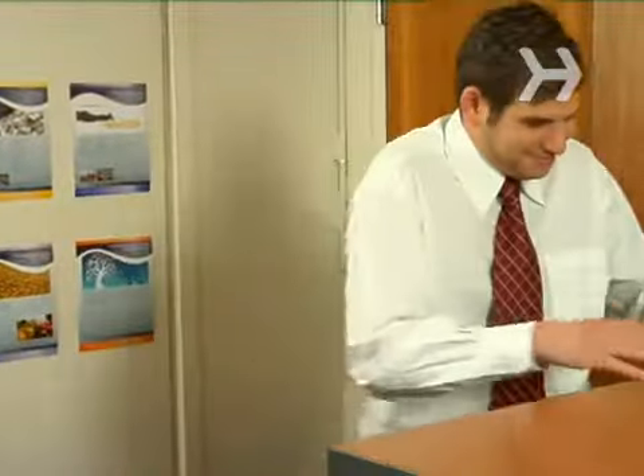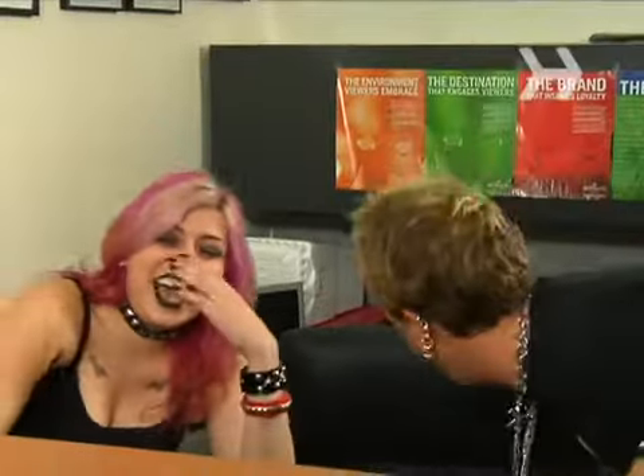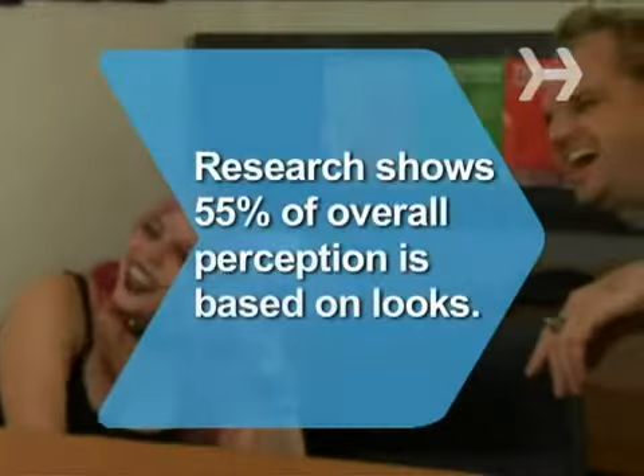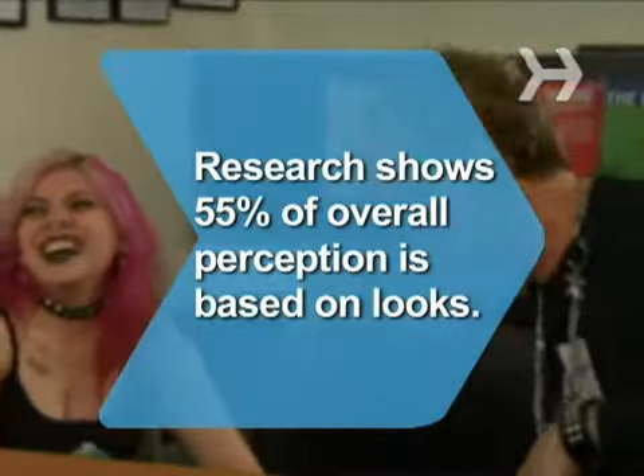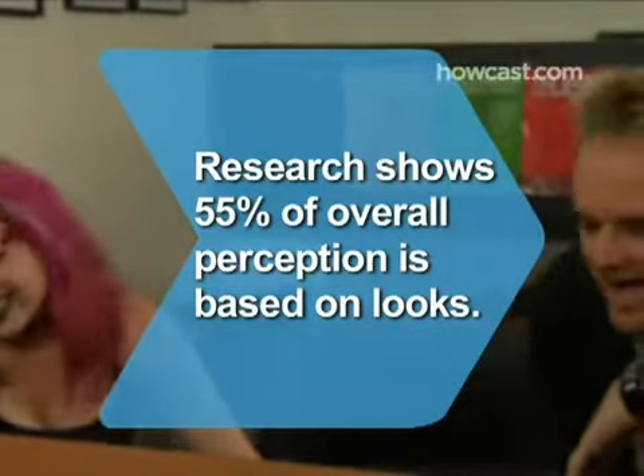Did you know? Research shows that 55 percent of a person's overall impression of you is based on how you look.